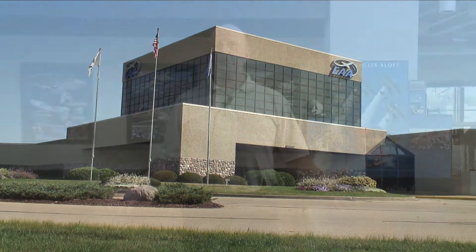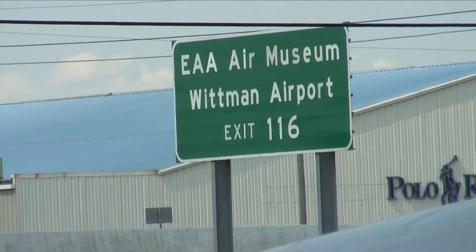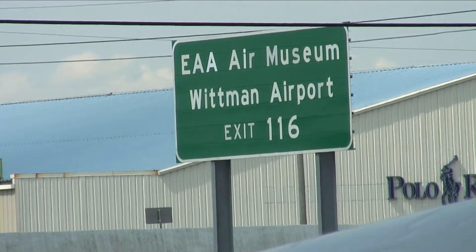This is the EAA AirVenture Museum in Oshkosh. It's one of Northeast Wisconsin's most popular tourist destinations. We draw more than 120,000 people here every year. Most of us, of course, know EAA for the annual AirVenture fly-in, where we draw a half million people and 10,000 airplanes.